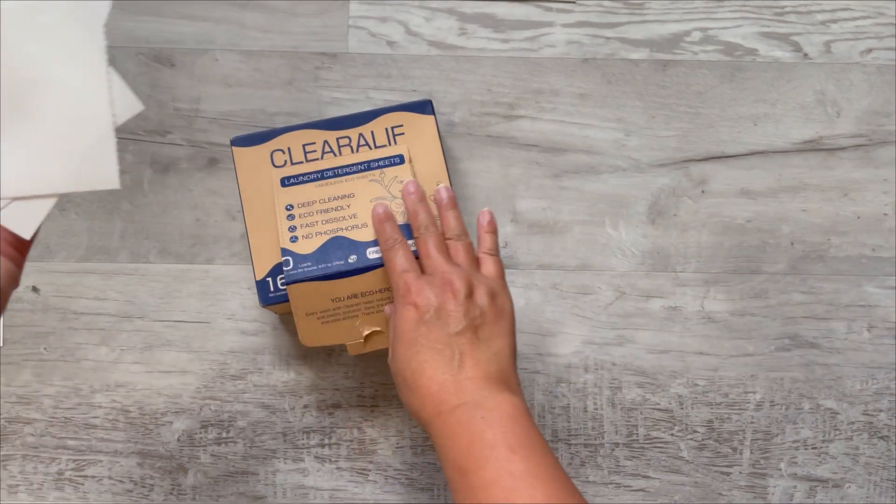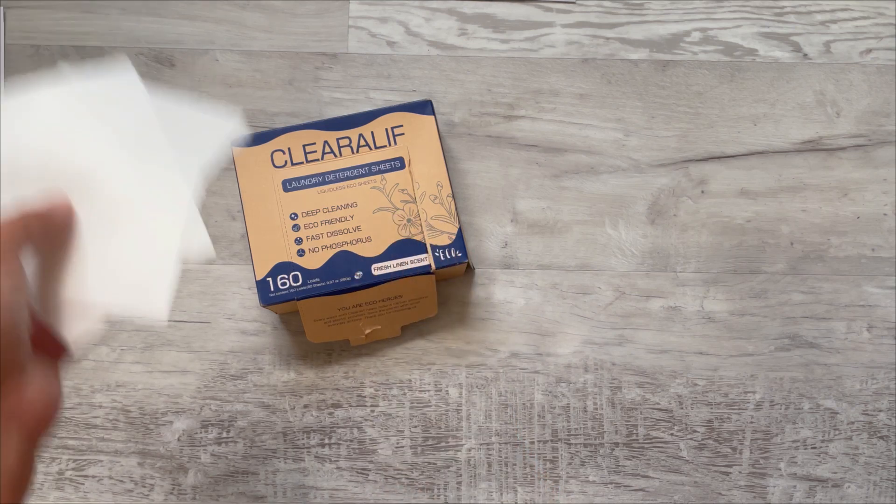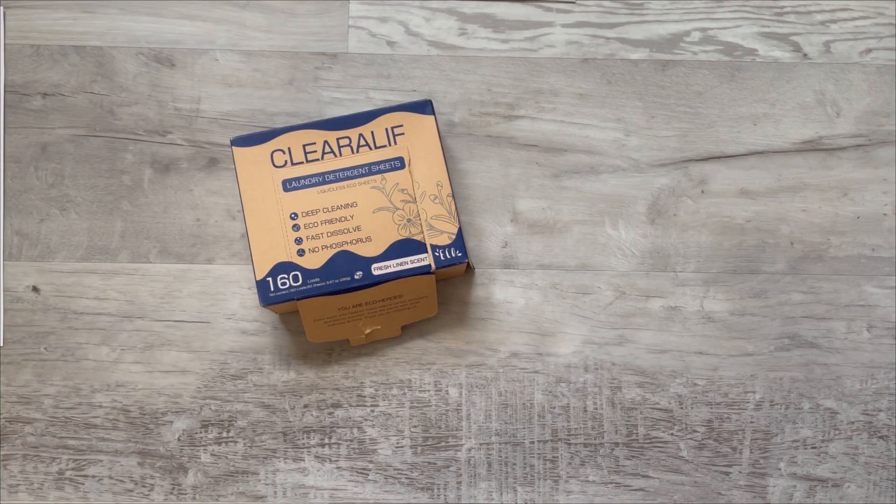The reason I switched to this was I got really tired of buying these big jugs of laundry detergent and lugging them around. Most importantly, I store my laundry detergent on the top of my washing machine.